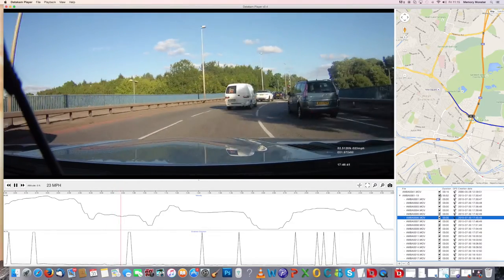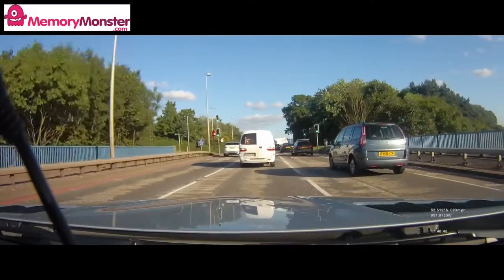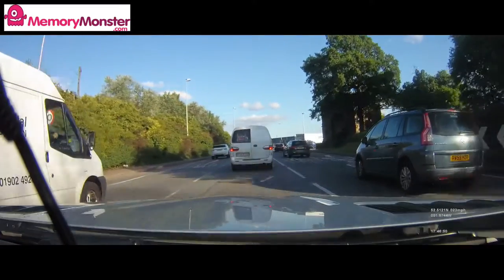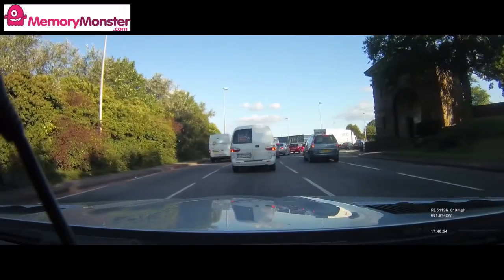In this day and age there's never any disputing video footage. If you want to record your journey for pleasure or just to be covered in case of an accident, the Mini 0806 is perfect — and it's also perfectly priced.